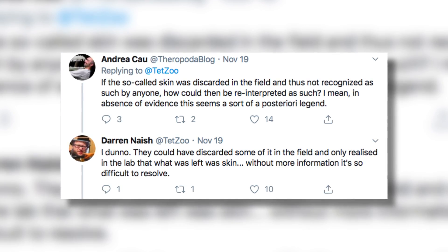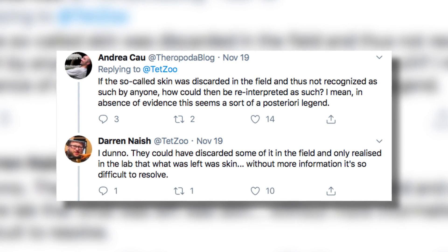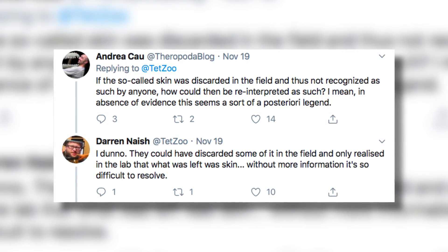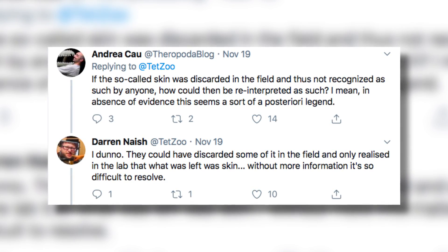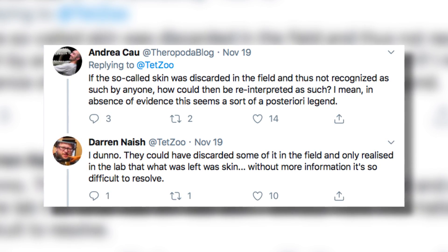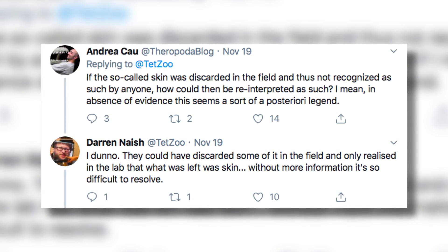Dr. Andrea Cau had this to say: 'If the so-called skin was discarded in the field and thus not recognized as such by anyone, how could it then be reinterpreted as such? In the absence of evidence, this seems a sort of a posteriori legend.' He has a point.